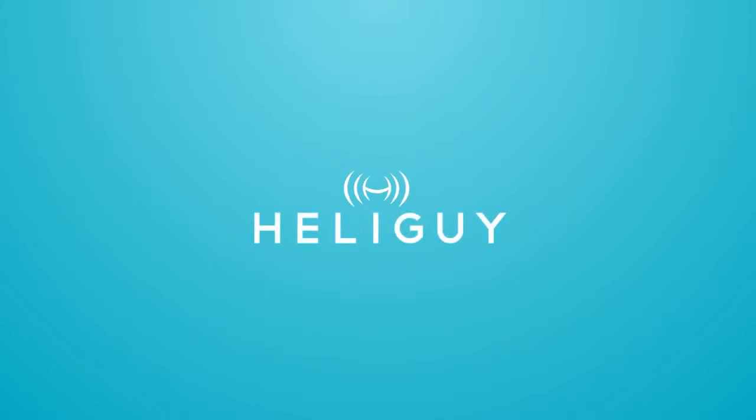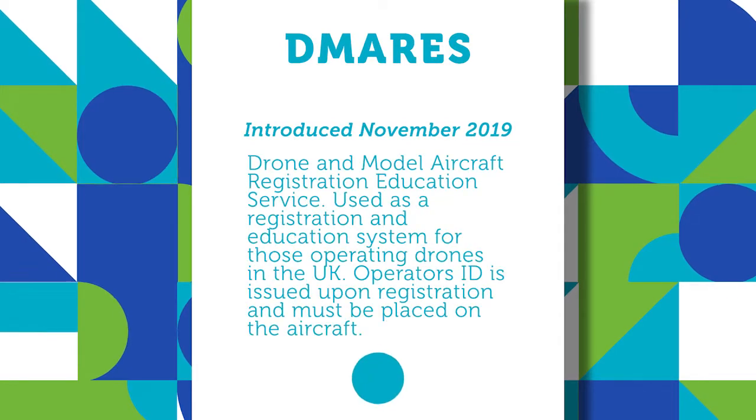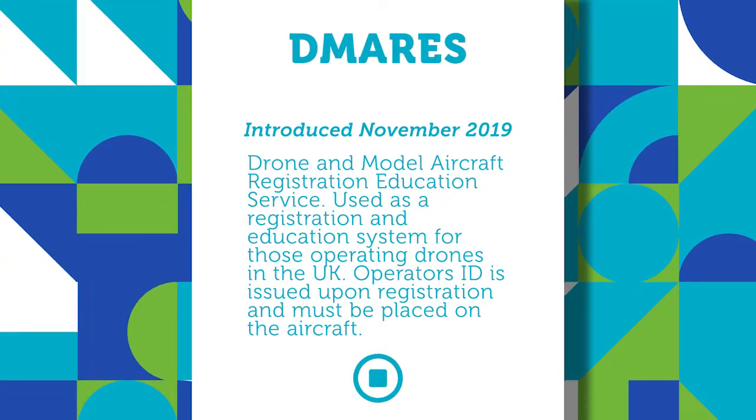Welcome to this HeliGuy video where we're going to be talking about the new EU regulations which come into effect on the 1st of July 2020. In November 2019, the Civil Aviation Authority introduced the DIMARES system — the Drone and Model Aircraft Registration and Education Service. The DIMARES system is used as an education tool for those who are responsible for operating drones within the United Kingdom, and also provides a system for online registration.